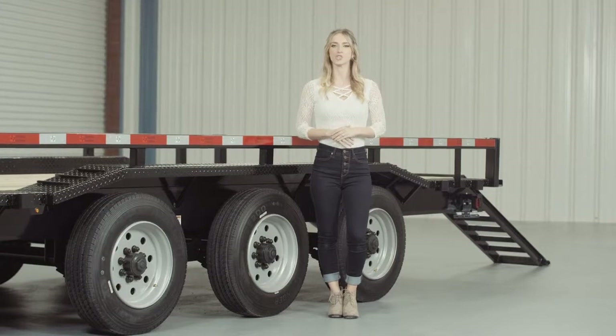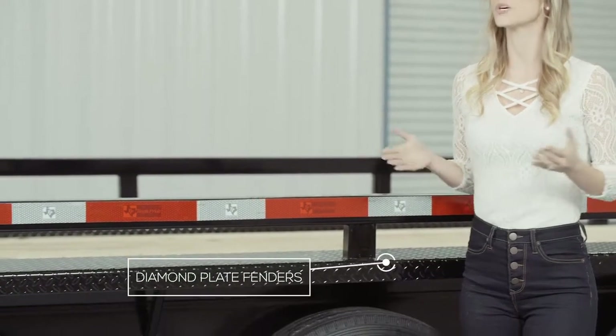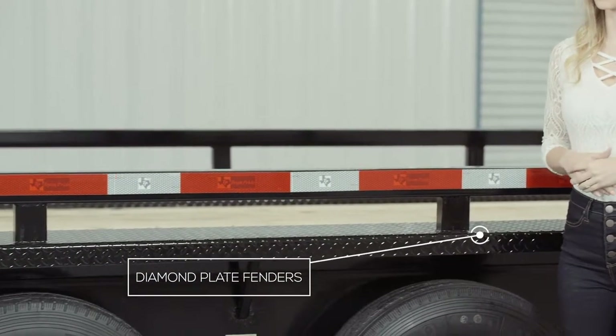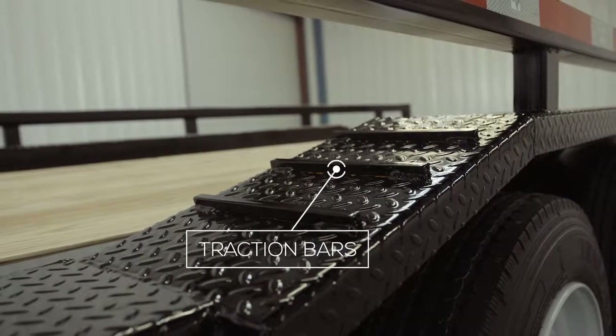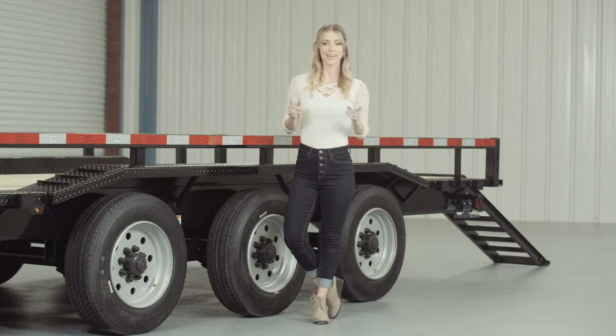Another key feature on this trailer are the heavy-gauge reinforced fenders. These fenders are purposely made to drive over to accommodate wider than normal equipment. Traction bars are also welded to the front and back of the fenders for maximum grip while loading and unloading, even in wet conditions. The deck is also extended on either side of the frame with steel diamond plating to match the outside width of the fenders.